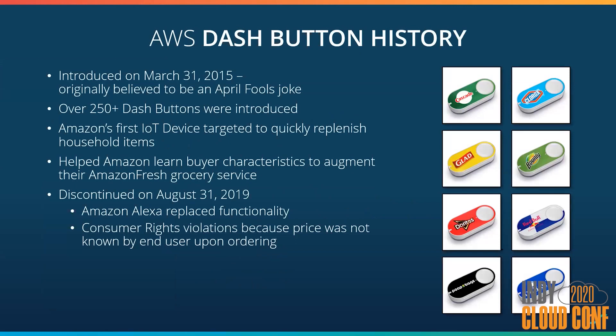This one-click technology was the basis for the Amazon Dash button that let you replenish your home goods from just a single click of a button. This was Amazon's first true IoT device, and they announced its availability on March 31, 2015. This idea was so absurd that many thought it was an April fool's joke, but it was a real-life device and over 250 different buttons were developed. Data was the real business driver — Amazon was able to learn about consumer buying characteristics to help augment their Amazon Fresh grocery service. However, the product was discontinued last year, mostly because the functionality was replaced with Alexa, but also because they were facing consumer rights violations in Europe due to the price not being disclosed upon purchase.